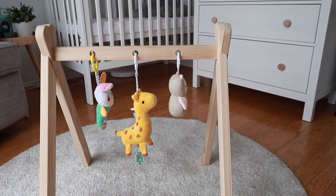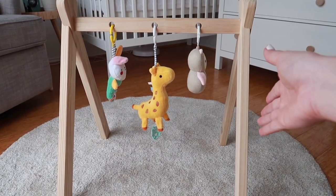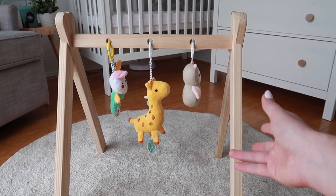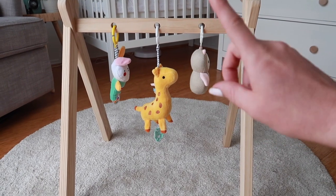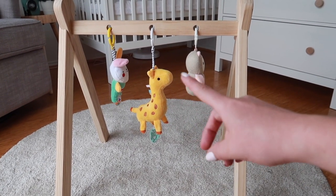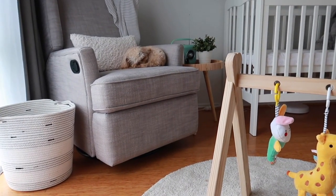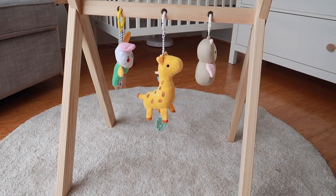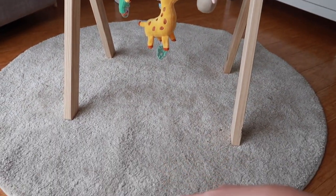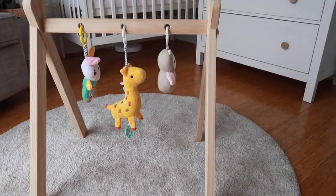And last but not least we have this little — I don't even know what to call it — jungle gym. This is from Kmart and we just got the little toys from Kmart as well. The dog loves them so it's not going well — she tries to chew them and pull them off. The rug is from Ikea and it fits pretty perfectly in this spare space as well.